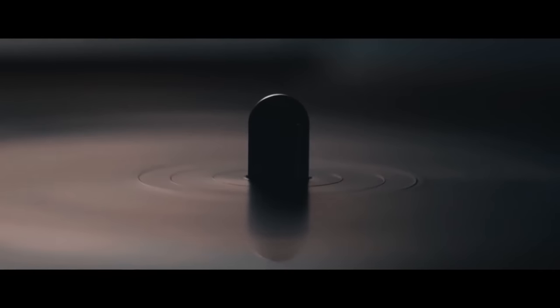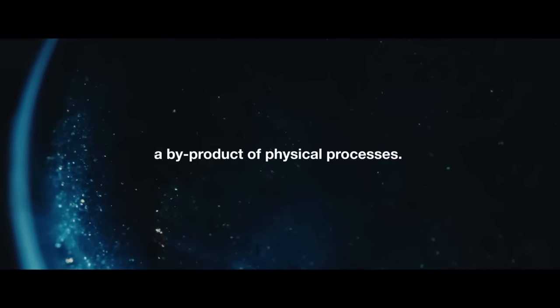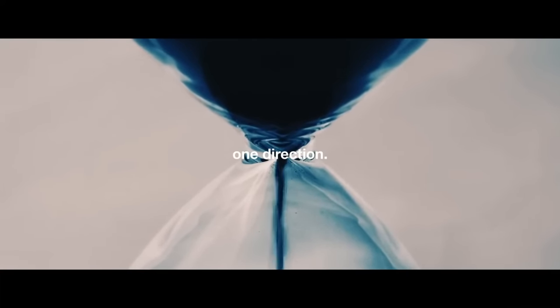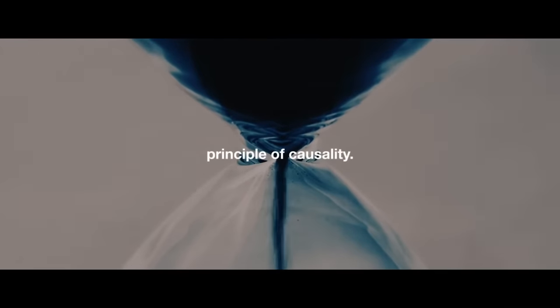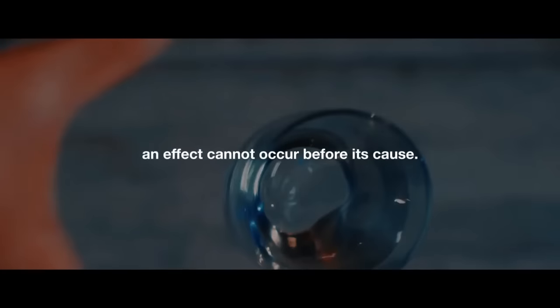Newtonian physics is built upon the concept of materialism — the assumption that matter is the basis of everything, so consciousness is merely a byproduct of physical processes. This strictly physical world operates on the principle of causality: thing A causes thing B, and thing B only happens because thing A caused it. Your coffee mug shattered on the floor because you dropped it. Precognitive dreams violate the fundamental principle that an effect cannot occur before its cause.